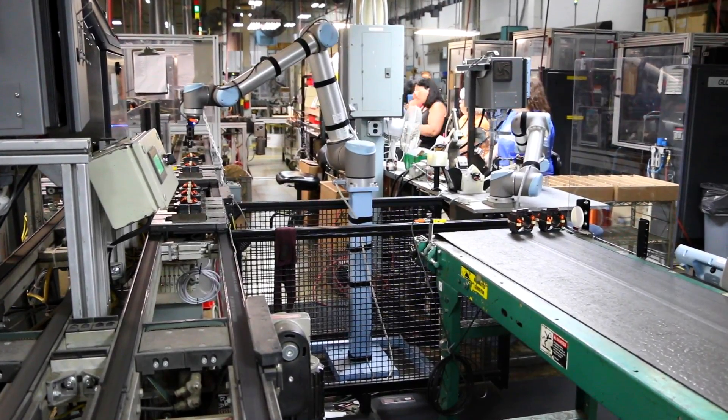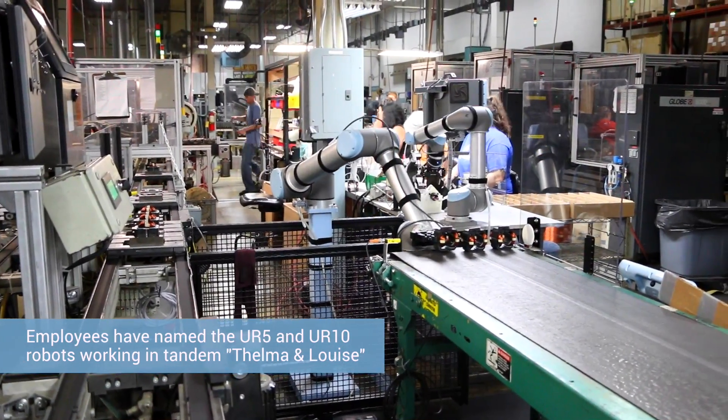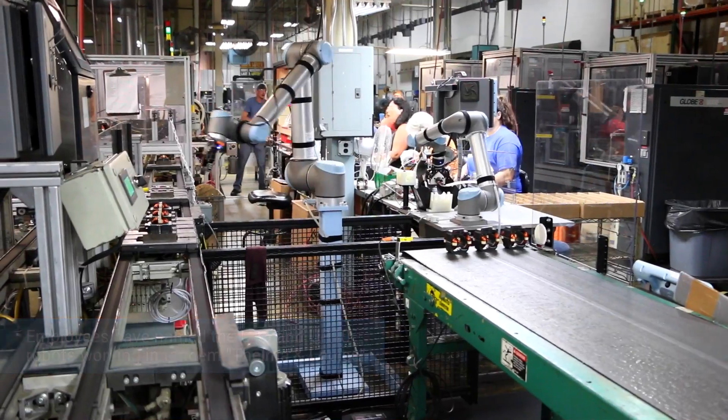We have Thelma and Louise, who at first everyone was scared of. But they're actually a part of the family on the floor now — that's how they got their names. We were expecting it to go off the cliff and they saved us, both of them, actually.